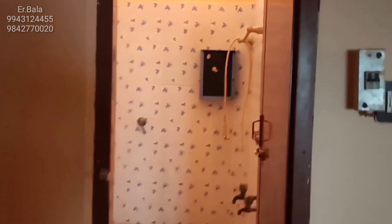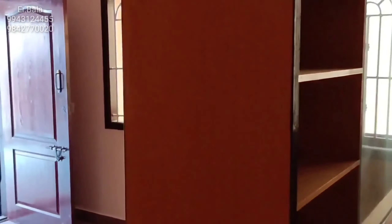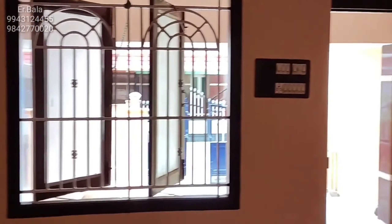An attached toilet is located in the master bedroom. A western type toilet is located there. The electrical points are also located in the master bedroom.